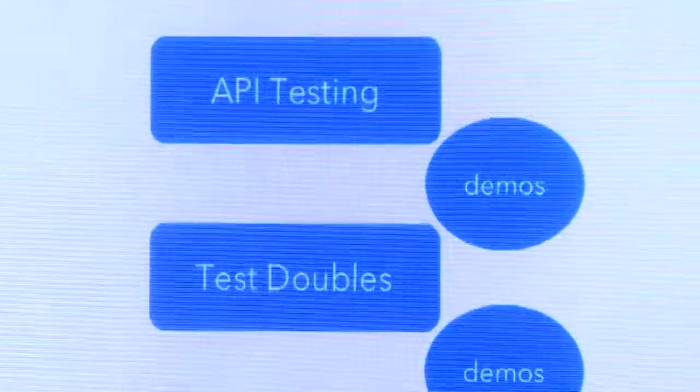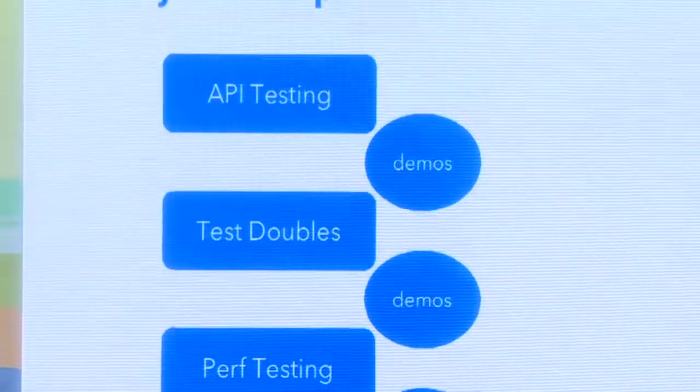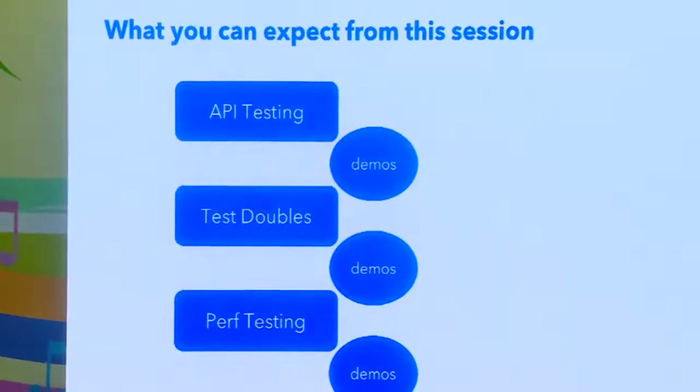The big takeaway for you is that Karate is 3-in-1. It's not only a functional testing tool — you may have used functional testing tools already. But it can also act as a mock server for APIs. And a very new capability which I personally found very exciting: the ability to do performance testing. Watch out for this, because you can reuse your functional tests as performance tests, which not many others can do.